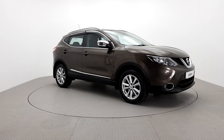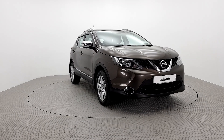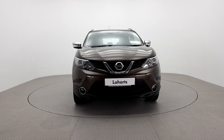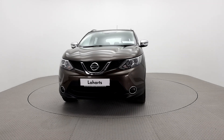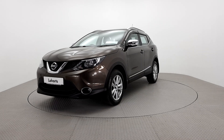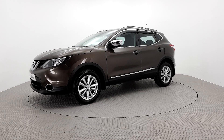Hello and welcome to Laharts Volkswagen Kilkenny. The car you are viewing here comes with a comprehensive approved warranty as part of our used car program. To provide real peace of mind, all our cars have completed a multi-point check and come with a fully transparent vehicle history check and vehicle mileage record.